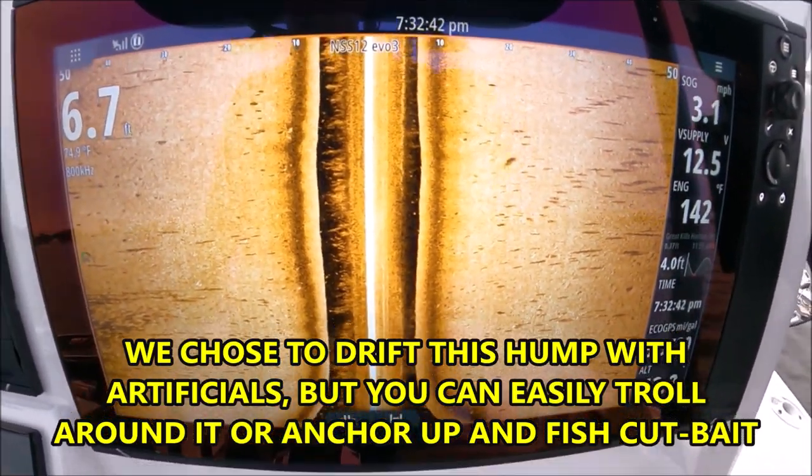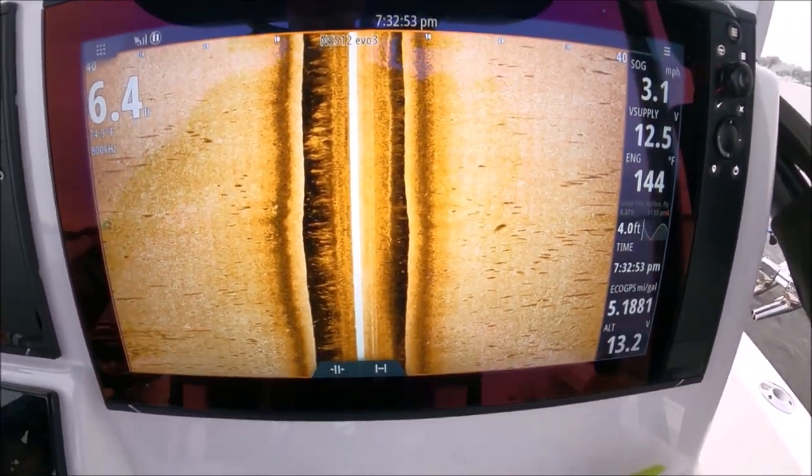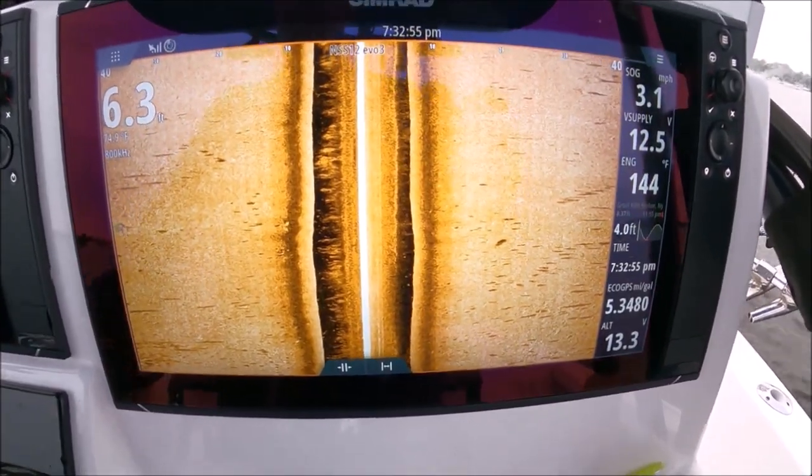All those fish mixed in. Earlier they weren't on top of the hump — now they are. Now they're looking to eat.